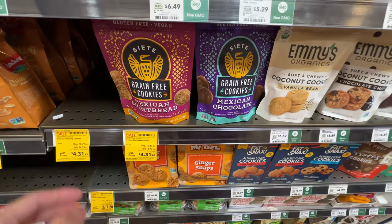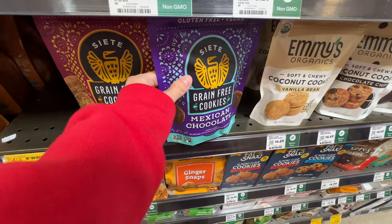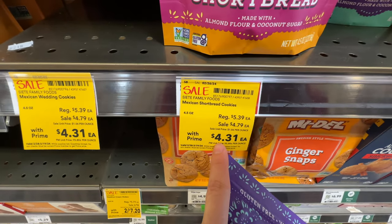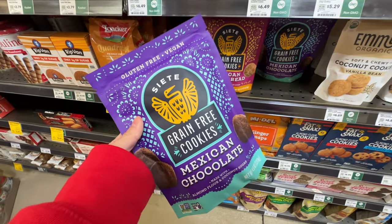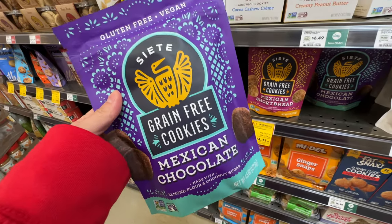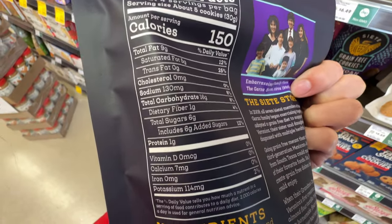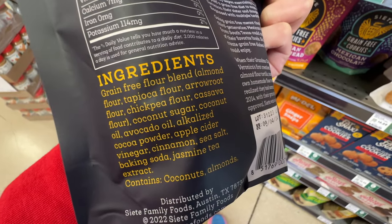The Siete cookies are really good and currently on sale - original price $5.39, now $4.31. It's still expensive, but I love these Mexican wedding cookies. Tempted! 6 grams of added sugar.